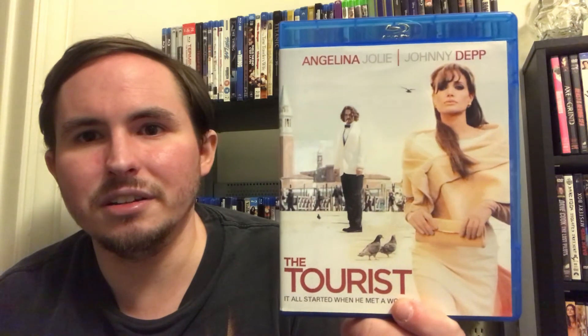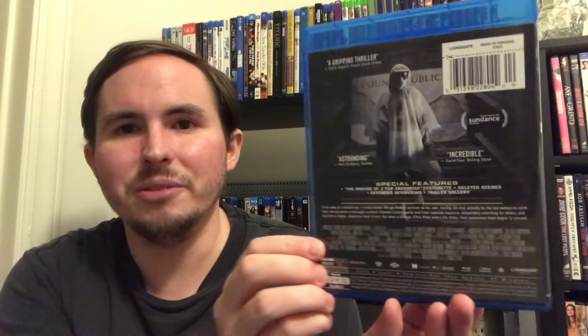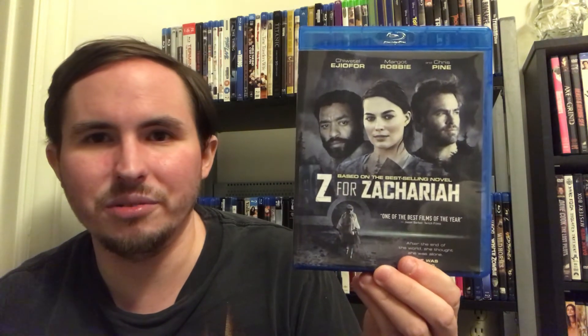And then The Tourist — another custom cover that I managed to find. I've heard very mixed things about this. A lot of people didn't know what to make of it, but it got three Golden Globe nominations including Best Picture Musical or Comedy, so who knows — I'll make up my own mind. And then last but certainly not least, Z for Zachariah with our dear Margot Robbie with brown hair. I know that there's a slip for this so I'll track it down. I had kind of hoped there was some cool unique custom artwork for this, but no — this is just a scan of the official cover.